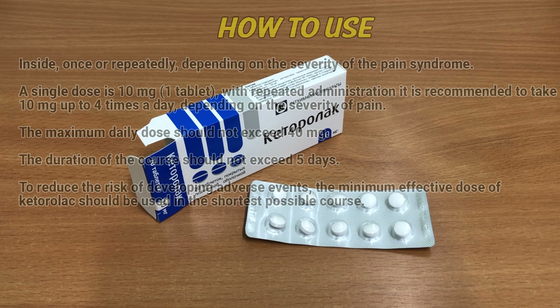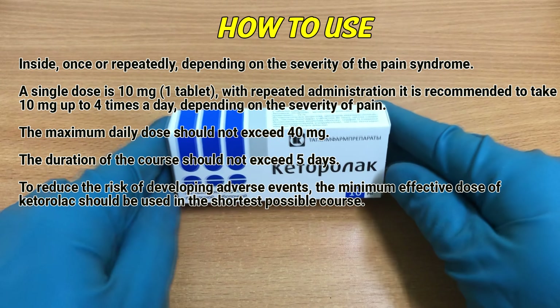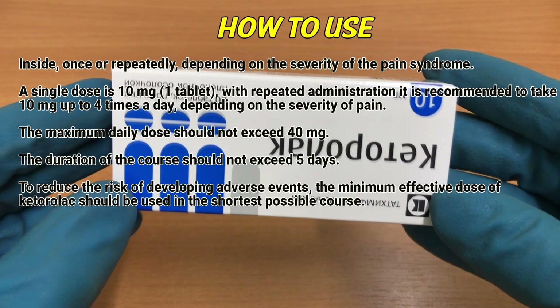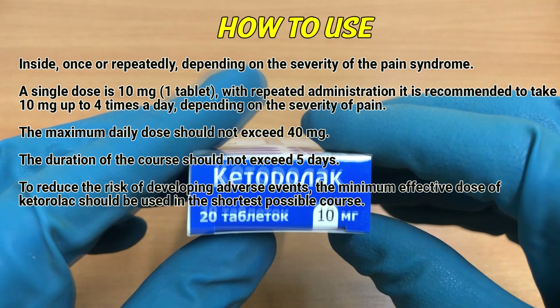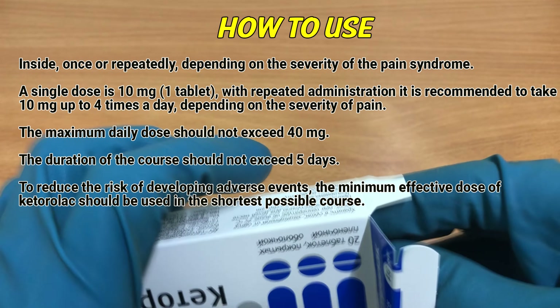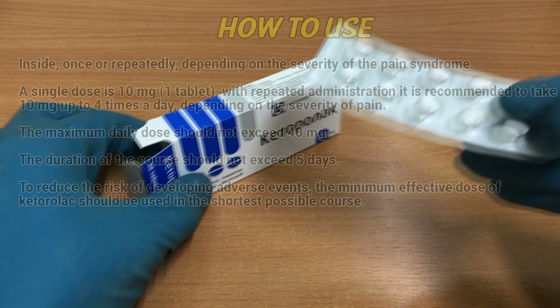How to use: orally, once or repeatedly depending on the severity of the pain syndrome. A single dose is 10 mg, one tablet. With repeated administration, it is recommended to take 10 mg up to 4 times a day. The maximum daily dose should not exceed 40 mg. The duration of the course should not exceed 5 days. To reduce the risk of adverse events, the minimum effective dose should be used in the shortest possible course.